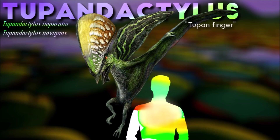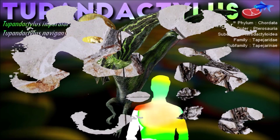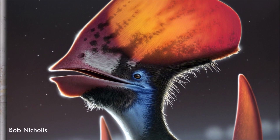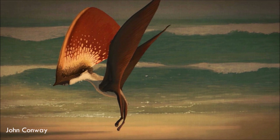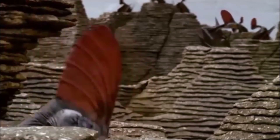Tupandactylus navigans may have largely been a terrestrial forager. Examination of a specimen suggests that the pterosaur was capable of flight, but seemingly spent much of its time on the ground thanks to its large crest, longer forelimbs, and neck, only taking short flights to possibly escape from predators. Simultaneously, it was not adapted to the same terrestrial stalking lifestyle as tapejarids are believed to have utilized.